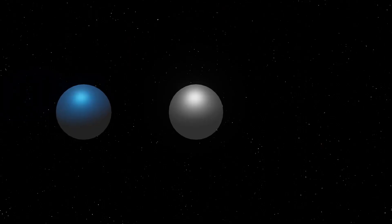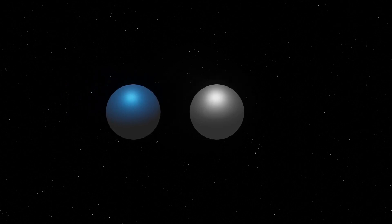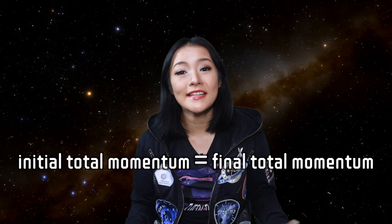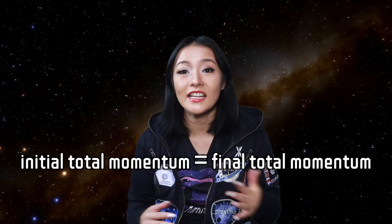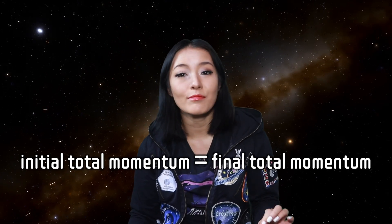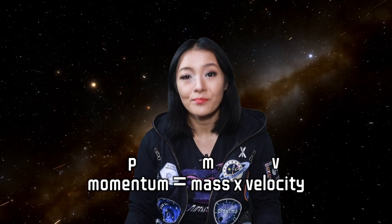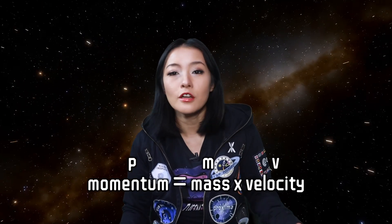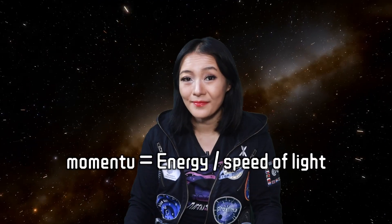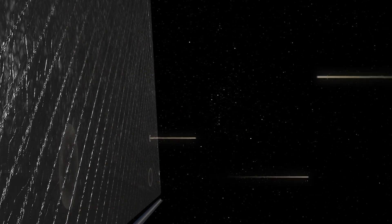The physics behind it is based on the conservation of momentum — the fundamental principle that the total momentum of an isolated system remains constant if no external forces act on it, meaning total momentum before an event equals total momentum after. Recall that momentum is the product of an object's mass and its velocity. Now, photons don't have mass, but photons still carry momentum, which is equal to their energy divided by the speed of light. When a photon of light strikes a solar sail, it transfers some of its momentum to the sail, and in turn, this exerts a force.